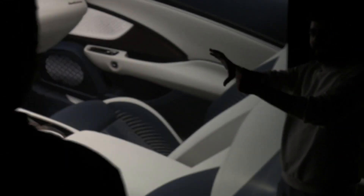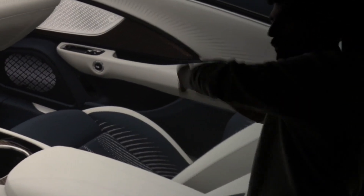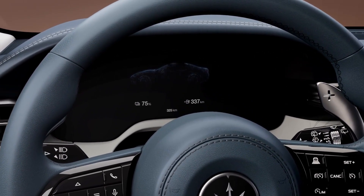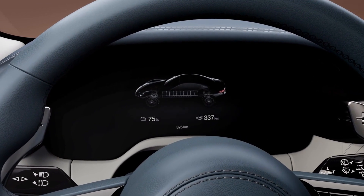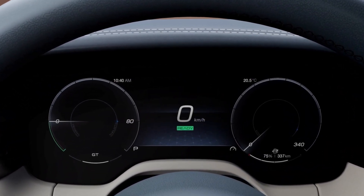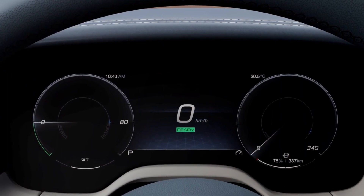The unique shape of the display places the cluster lower, providing perfectly visible information for any driver. The saddle cut instrument cluster is a Maserati innovation that contributes to optimal visibility, together with the compactness of the performance steering wheel.